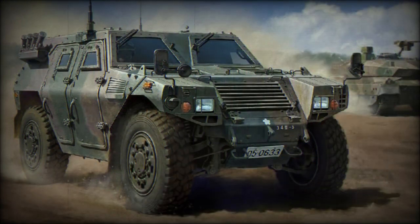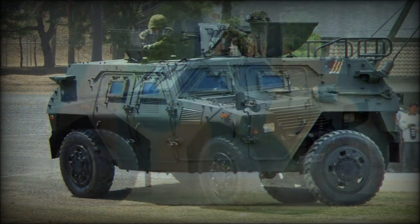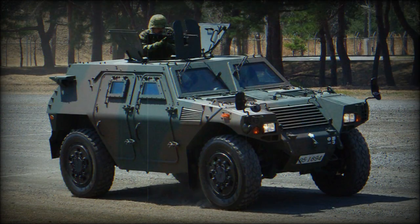The car also sports run-flat tires, giving it inherent survivability in an active combat zone, and all four wheels are suspended to promote strong cross-country capabilities, crucial when attempting to keep up with the main fighting force. Dimensions include a length of 4.4 meters, a width of 2 meters, and a height of 1.85 meters.